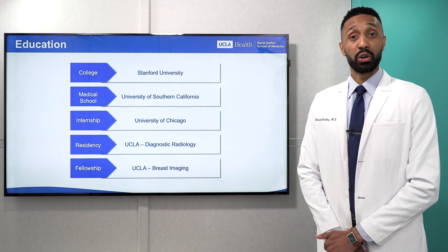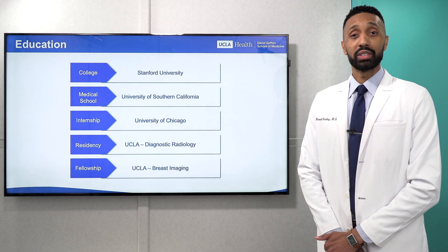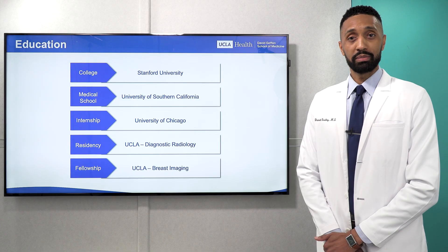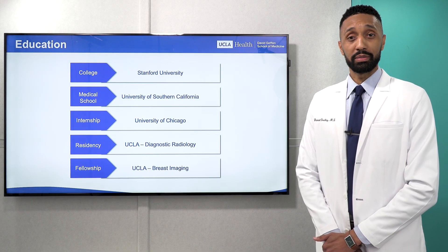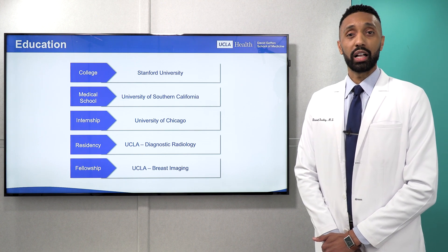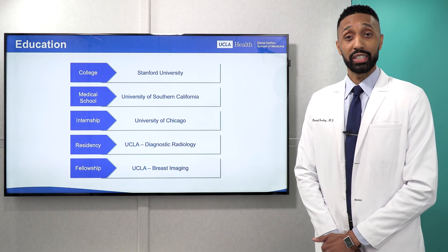First, I would like to give a background on my education. I went to college at Stanford University and to medical school at the University of Southern California. My internship was completed at University of Chicago, and my radiology residency and breast imaging fellowship were completed at UCLA.